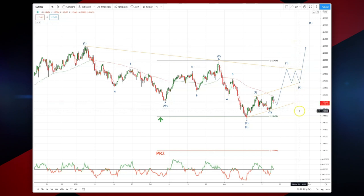The invalidation point for this thesis is the 118.82 low. As always traders, plan the trade, trade the plan, and manage your risk.